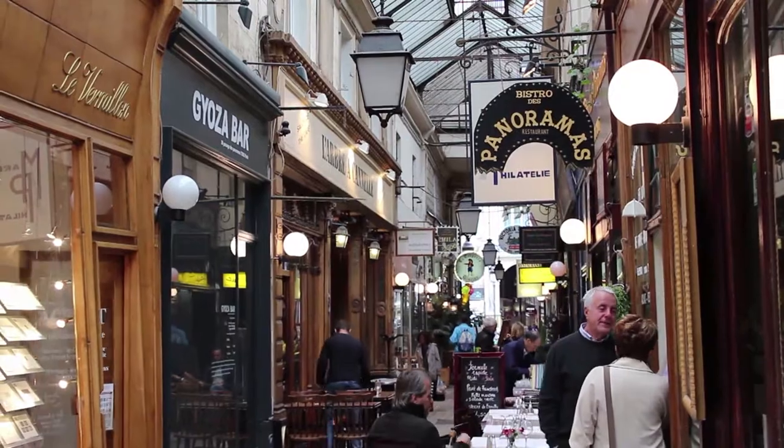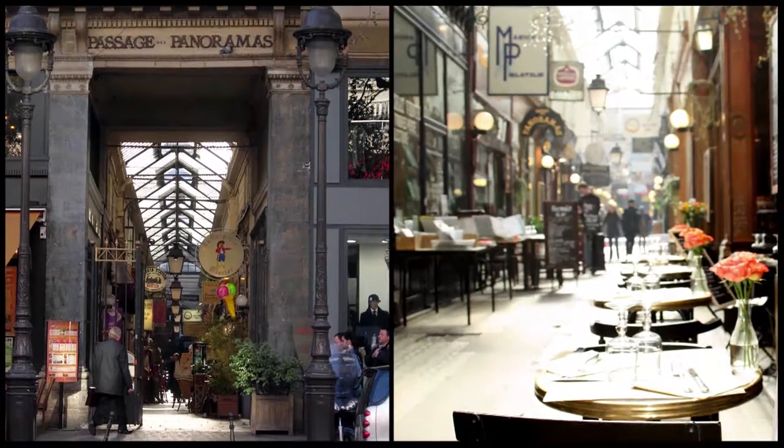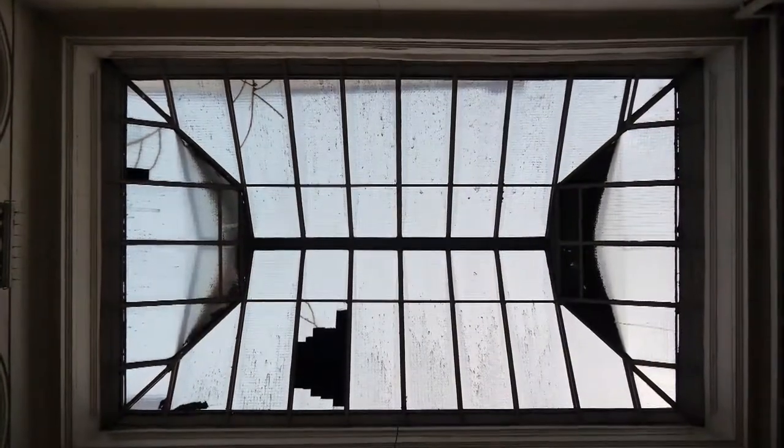We'll end with the oldest one: the Panoramas Arcade, which connects the Grand Boulevard and the Grand Ballatier. Its glass roof provides daylight and it is the home of stamp collectors.